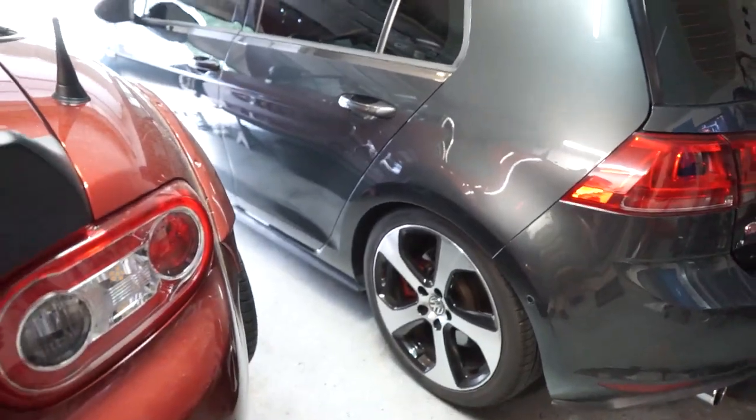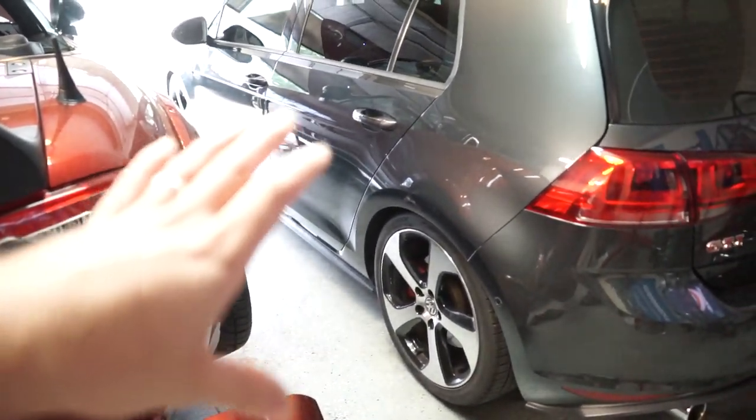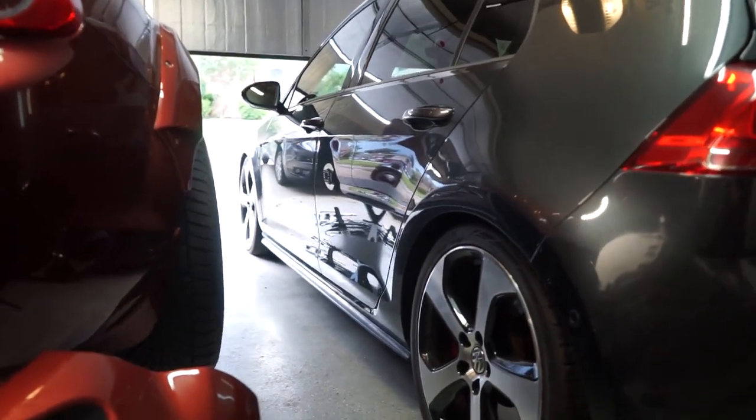We put the H&R lowering springs on the GTI — these are the sport springs. It's about a 1.3 inch drop, and it's settled in for the last couple weeks and is sitting very nicely,